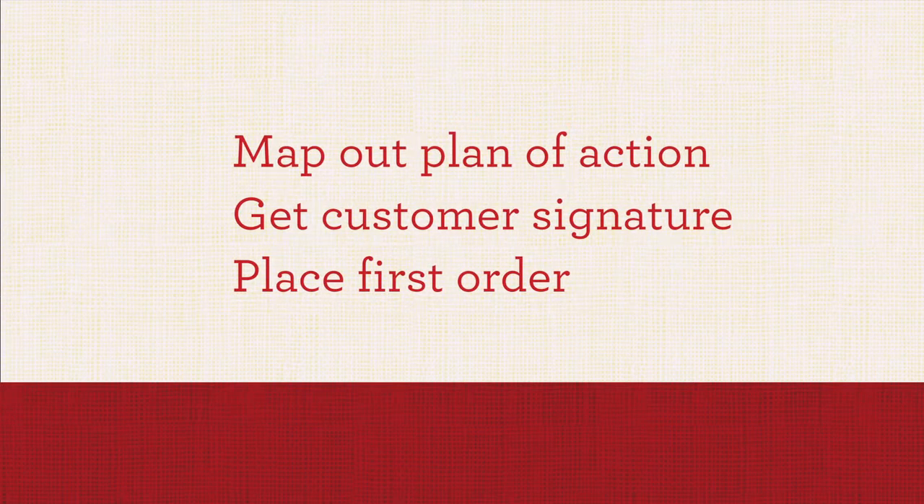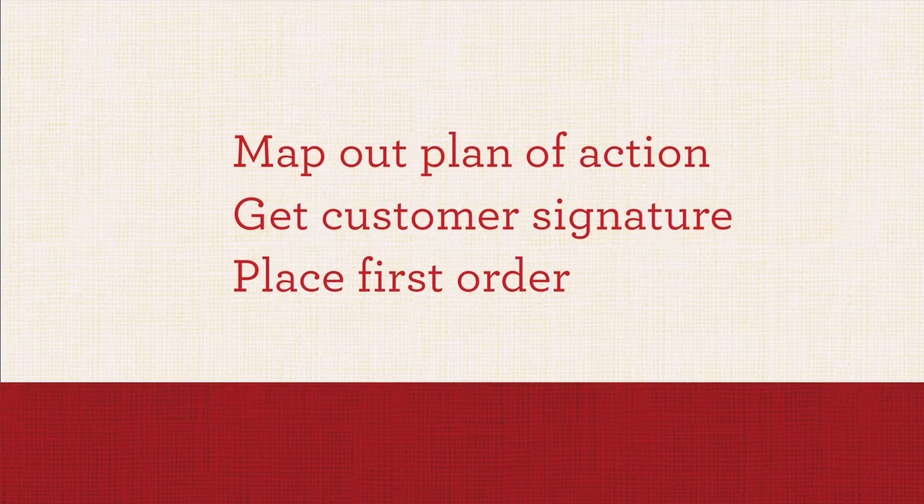Once you've shown your customer the incredible benefits of adding Quaker Oats to their breakfast lineup, work with them to map out a plan of action for adding the Quaker branding, get their signature on the contract, and place their first order of Quaker products.